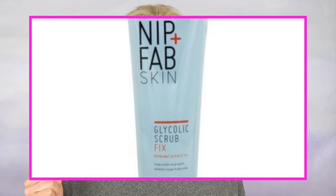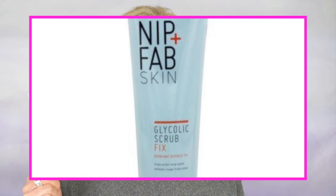Next I have a three percent glycolic scrub, and this is by Nip+Fab. It has sand-like particles and it does a great job at exfoliating the dead skin cells. It also retails for around ten dollars, and this is one of my all-time favorite products as well.